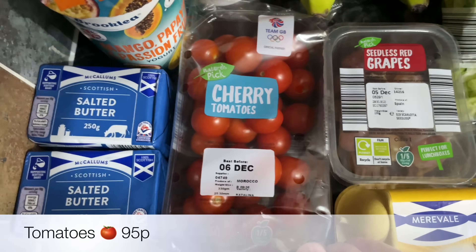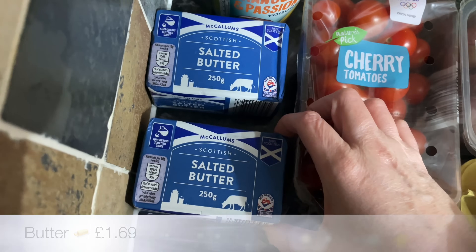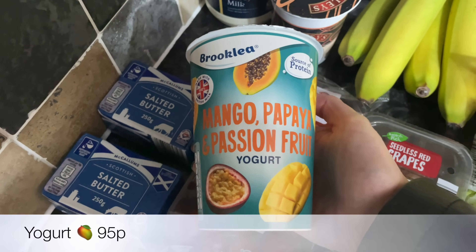The grapes are good for on top of yogurt and cereal and things in the morning. Then I needed some cherry tomatoes for a pasta sauce that I'm going to be doing, a couple of packs of butter, and then just one large yogurt — I've still got some there from last week.